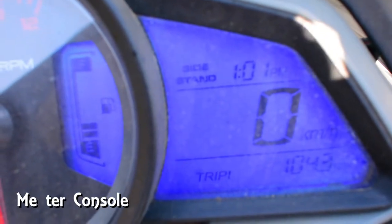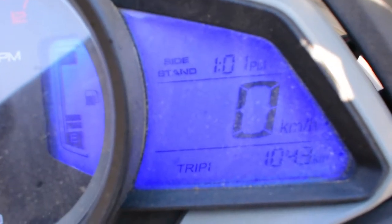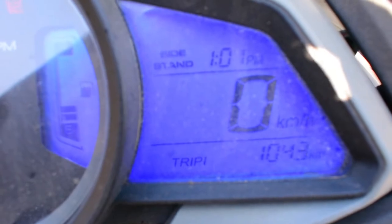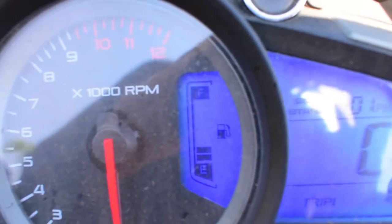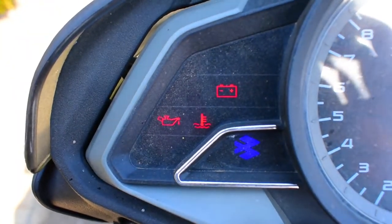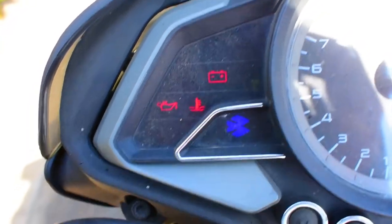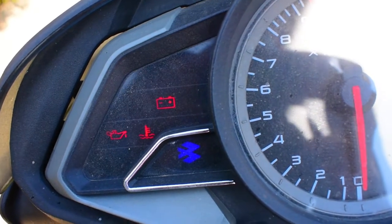The third thing is the meter console — quite small and cool. It has got all the required information: side stand indicator, time, speedometer, trip 1, trip 2, and audio in the right corner. The RPM meter and fuel indicator are in the middle. Battery indicator, oil indicator, heat indicator, neutral, high beam indicator, and right and left indicators are in the left corner. Quite good for the segment.